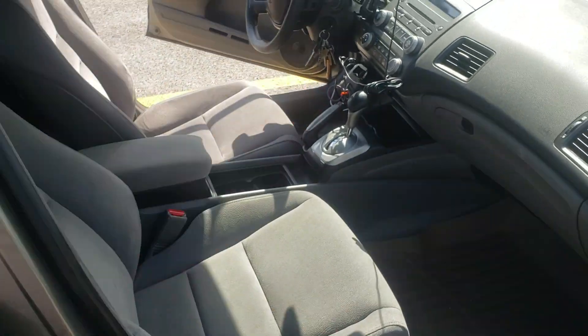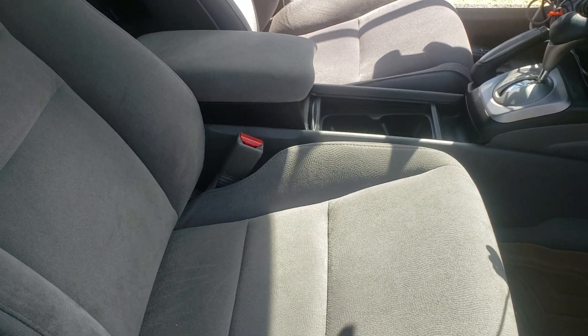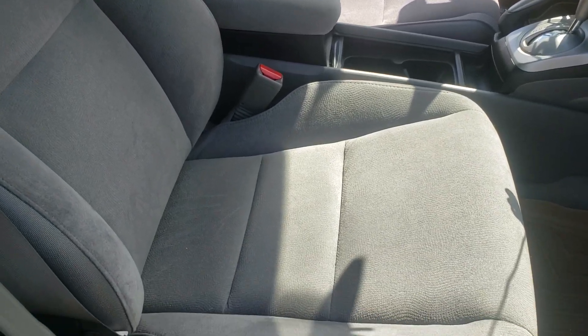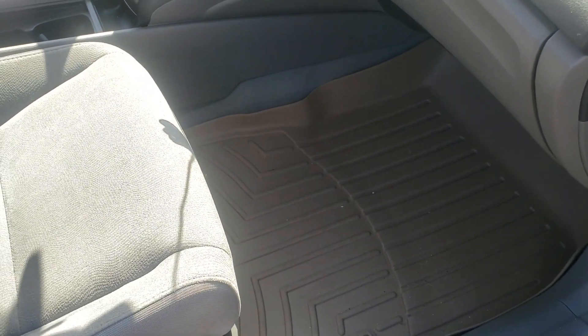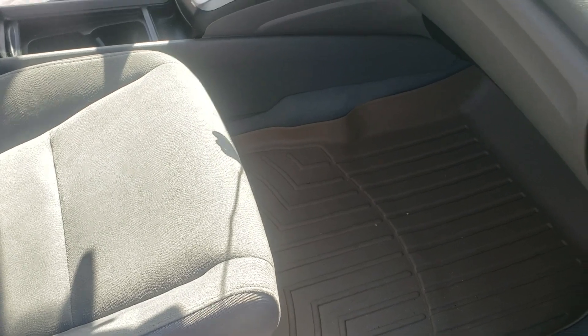In the front, it's just standard cloth seating. If you get the EXL or one of the other top trim levels with leather, you can get those. I honestly prefer the cloth — it looks real nice and clean still, even being 10 years old. I got WeatherTech mats in there. It did come with the originals, but in my area during winter and stuff you get a lot of mud and snow, so I've got the WeatherTechs.